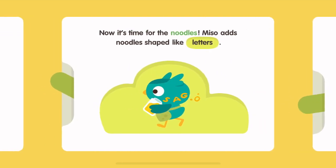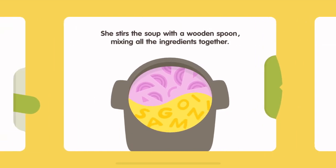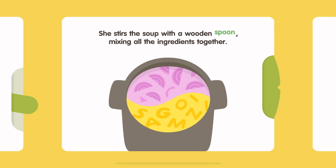Now it's time for the noodles. Miso adds noodles shaped like letters. Miso shakes some salt and pepper into the pot to add more flavor to the soup. She stirs the soup with a wooden spoon, mixing all the ingredients together.